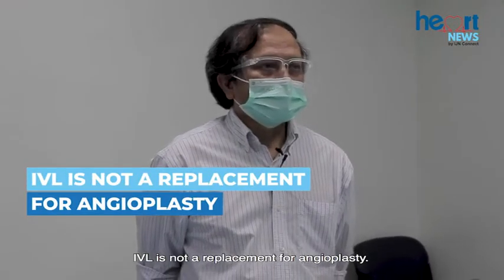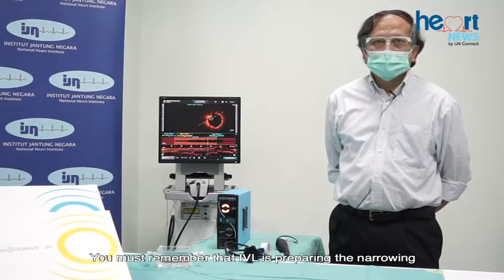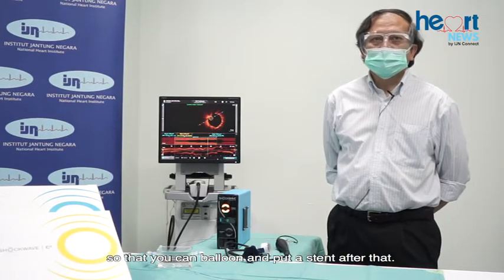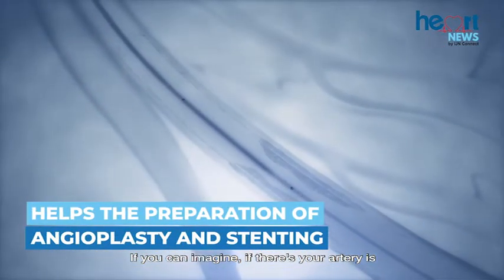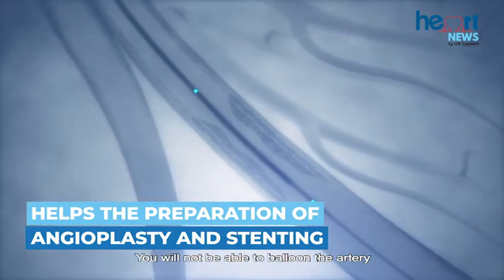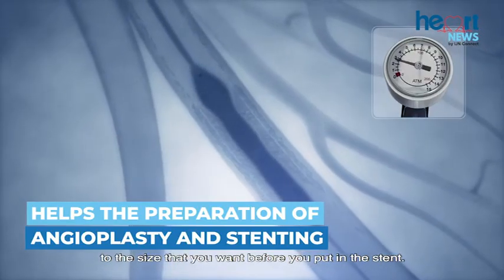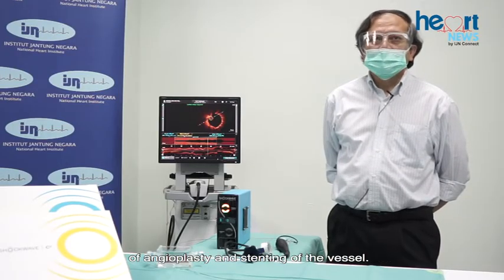IVL is not a replacement for angioplasty. IVL is preparing the narrowing so that you can balloon and put a stent after that. If there is a lot of calcium deposits in the artery, you will not be able to balloon the artery to the size that you want before you put in the stent. So this is a device that helps in the preparation of angioplasty and stenting of the vessel.